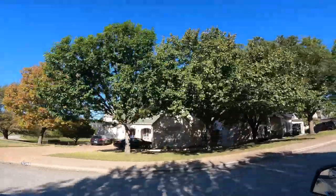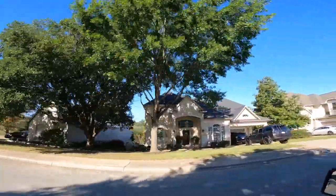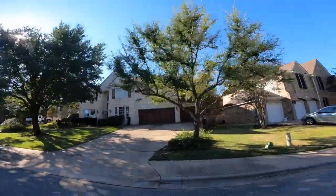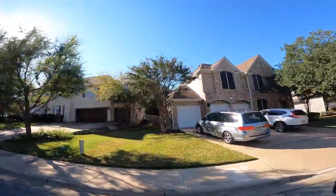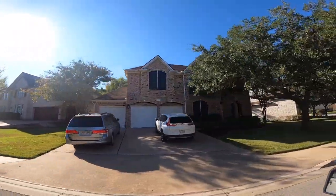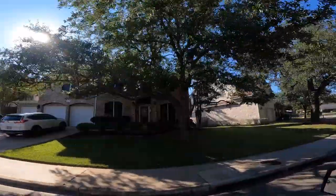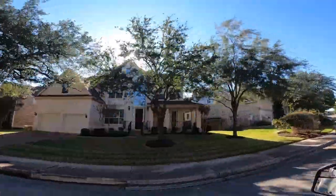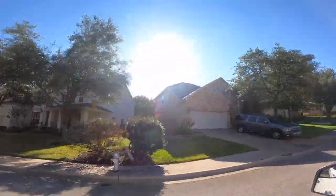One unique thing about Lake Point is that it goes down to Lake Travis and Lake Austin, and there is a community dock down to Lake Austin. There are trails in this neighborhood running from the pool complex area all the way down to the lake, so you can take a nice stroll down to Lake Austin and go swimming there if you want to.